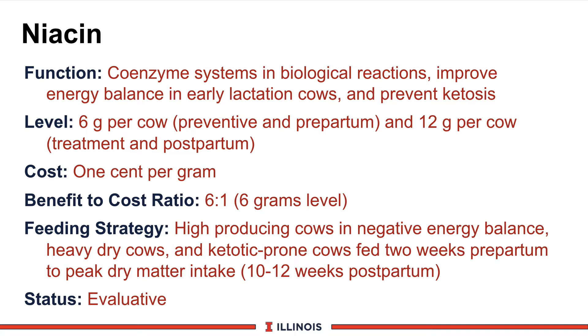When should you use niacin? Look at very high-producing cows that tend to end up in negative energy balance — do you have subclinical and clinical ketosis in the barn? Second, heavy dry cows with body condition scores of 3.75 or higher, which have poor appetite, tend to mobilize more body fat, and have higher ketone bodies. If a farmer is feeding niacin and reports less ketosis and a better appetite, it's a winner. As an evaluative product, it may work in your herd or it may not, and you and your veterinary nutritionist need to determine whether to keep it in the ration.